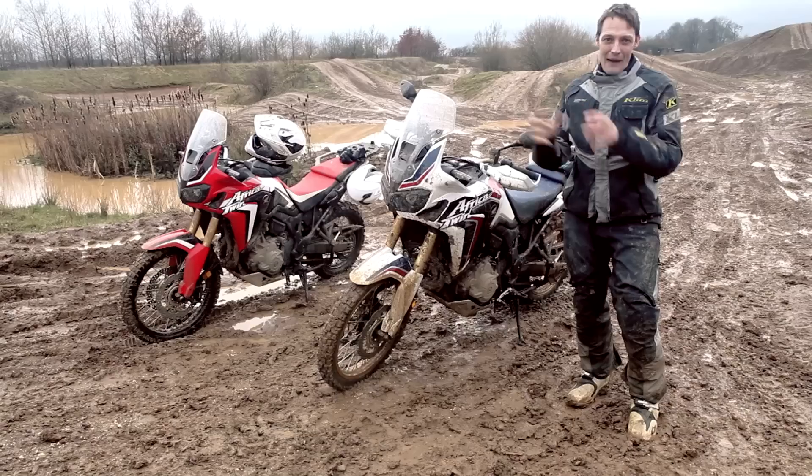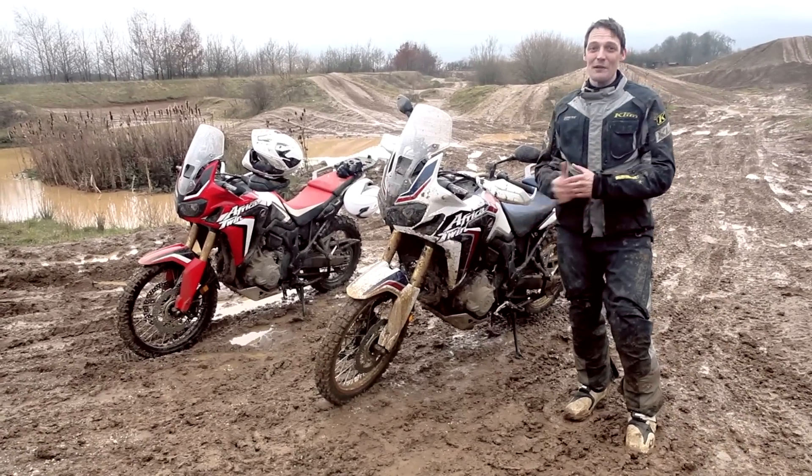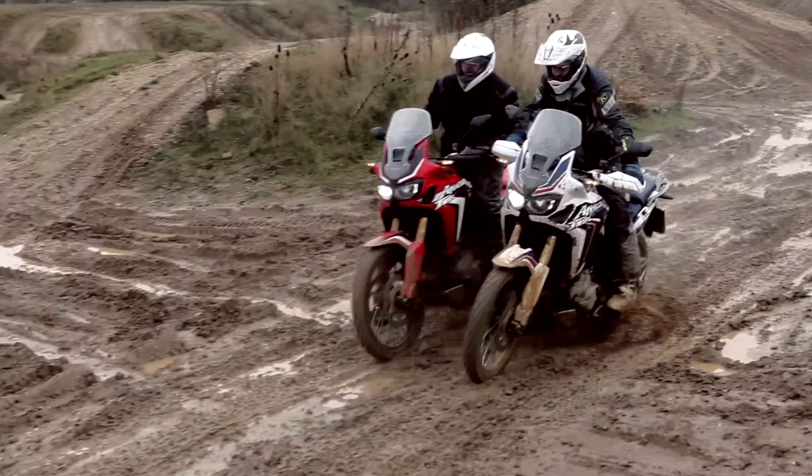Riding the bike back to back on exactly the same route, I'd say I probably felt slightly more comfortable on the manual, but there was nothing that I couldn't do on the manual that I couldn't do on the DCT bike.